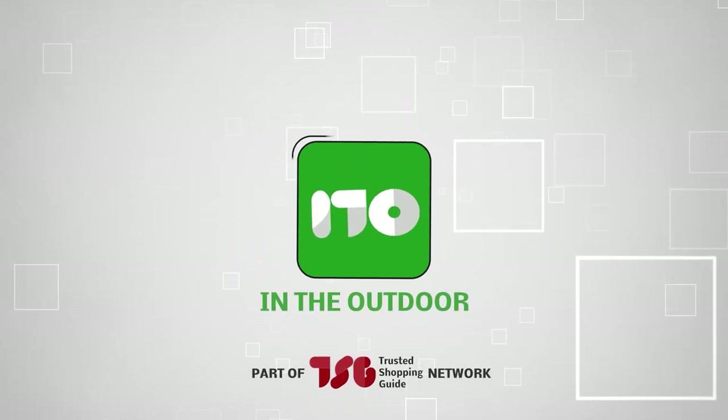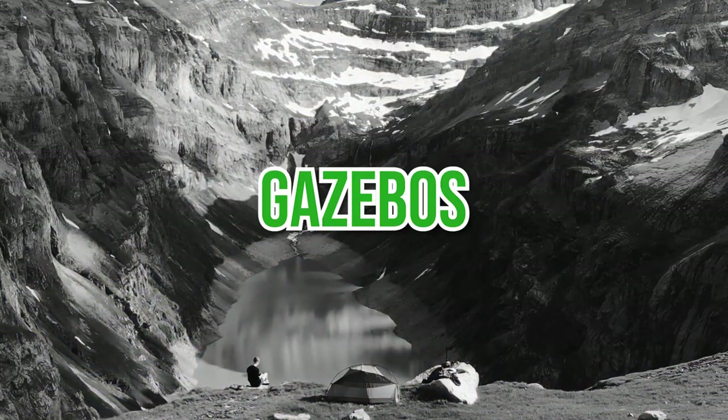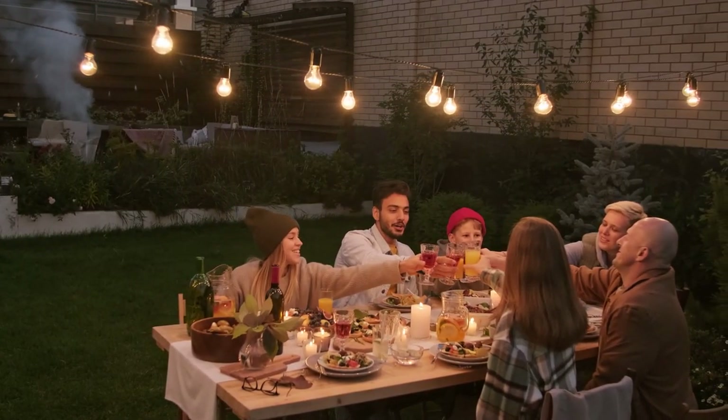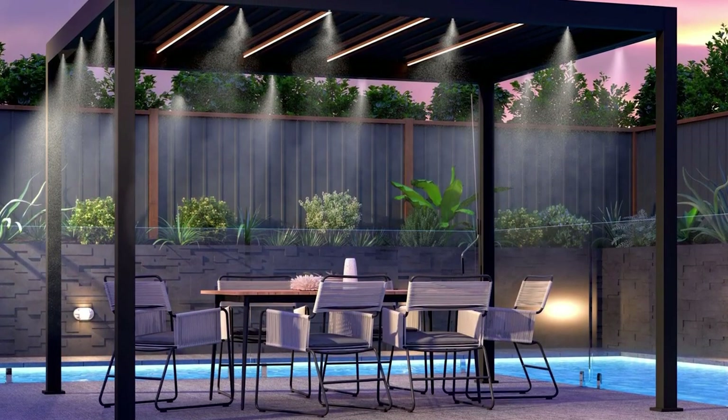Welcome back, outdoor enthusiasts! For Trustedshoppingguide.com, today we are in the outdoors. In this video, we will be sharing with you our best gazebos. With summer just around the corner and spring in the air, backyard get-togethers are a wonderful opportunity to catch up with family members, and gazebos are perfect for that. Here are the best ones you can get your hands on right now.